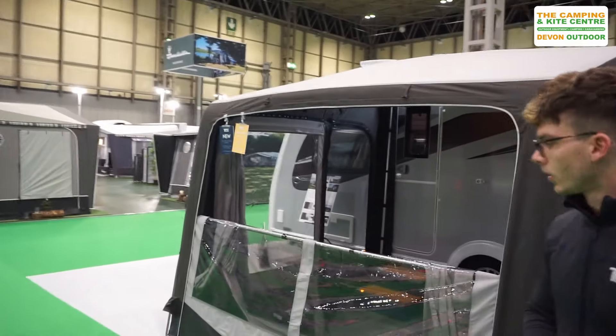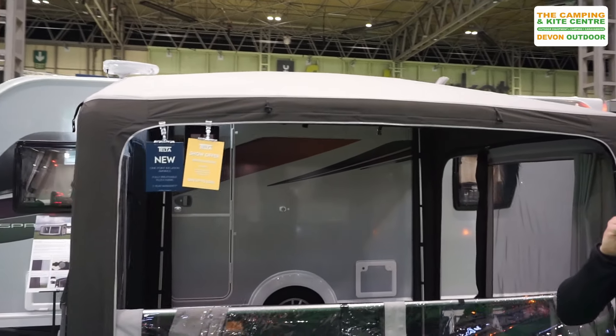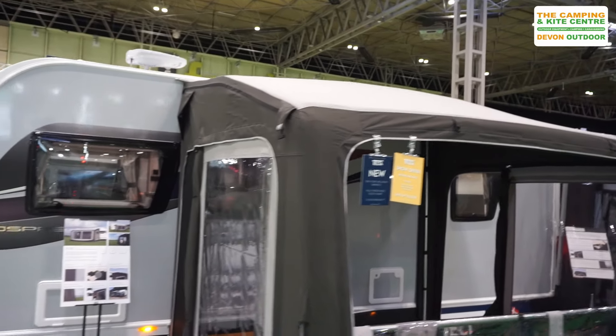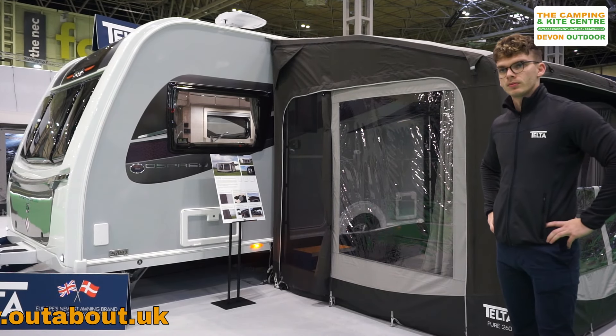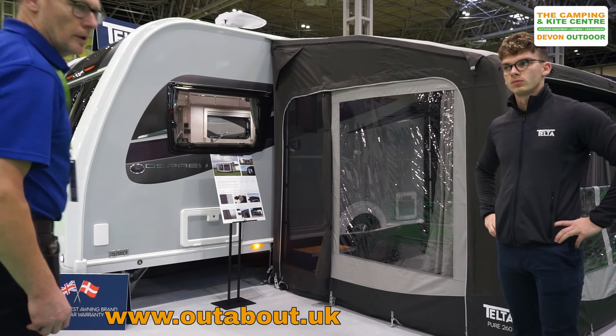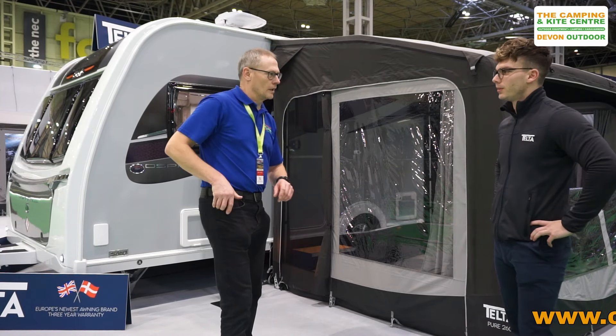After having all that explained about the Telta awning, I'm really looking forward to this being on display in one of our stores for the 2024 season. James, that's a great explanation of the Telta awnings, and we look forward to working with you in the future. Thank you, Roger. Glad to have you on board.